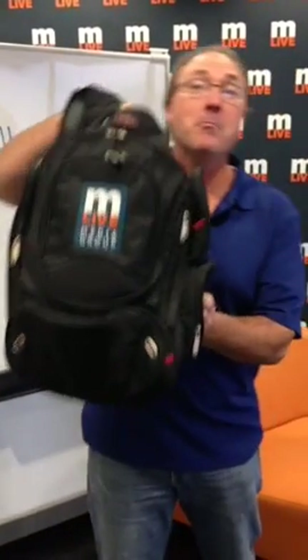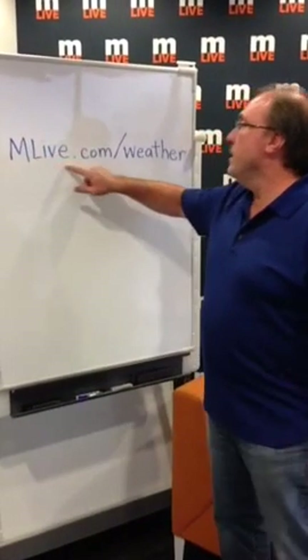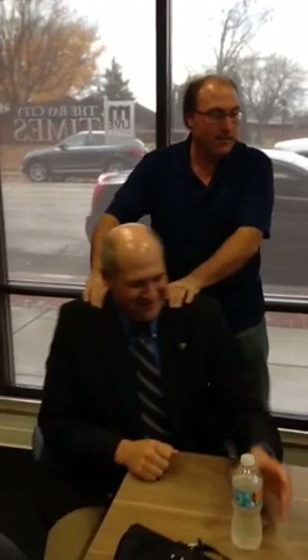Hey everybody, Mark Toragrosa, Chief Meteorologist at MLive.com in the lovely Bay City, Michigan hub. If you've never been to Bay City, we've got great restaurants and even better beverage places. So check out MLive.com slash weather. We get job shadowers like Krista from John Glenn. And this is the head honcho, this is Rob Clark, head of Bay City Hub — or editor of the Bay City Times. They're seeing what Periscope is all about.